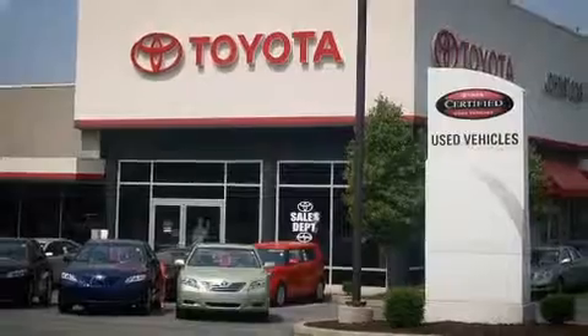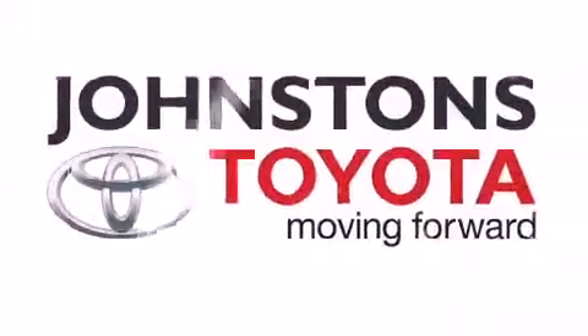I got my Toyota, at Johnston's Toyota. So does that.